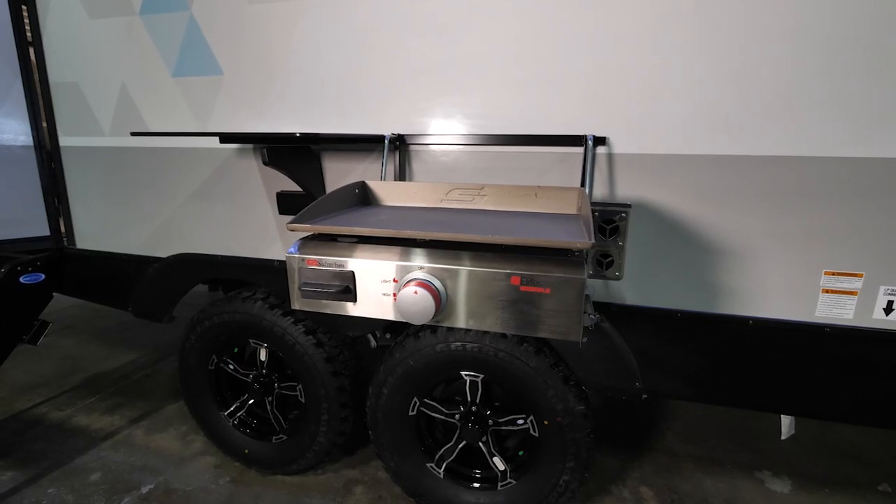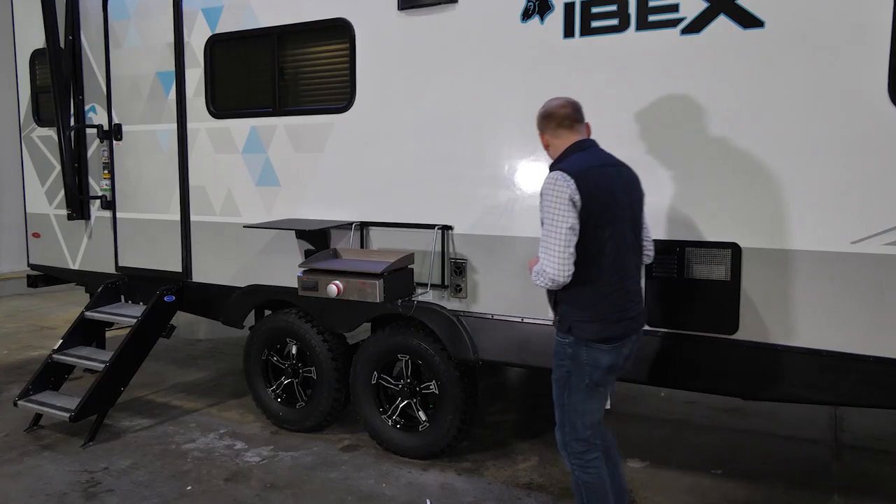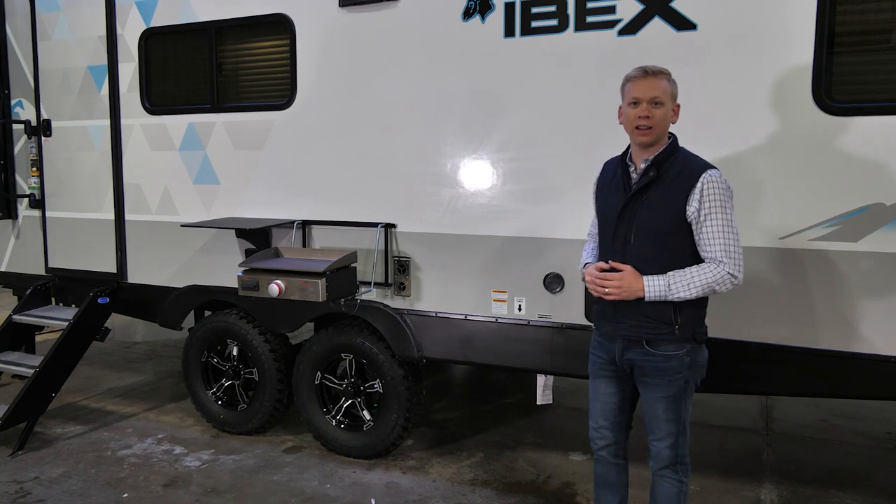Our optional bush kitchen comes with a griddle top, a prep station, a high-pressure spray port, and LP quick connect, so both mealtime and cleanup are a breeze.